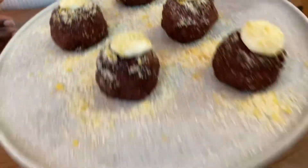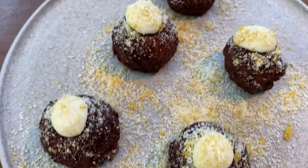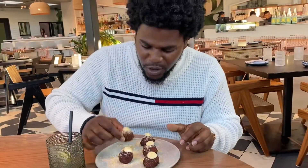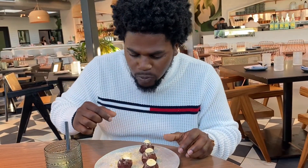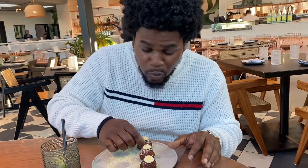Alright, so the first thing that came out is our appetizers. This is a cauliflower dish. It is really good — it's cauliflower, not potato, so if you're on a diet trying to cut back on starch, this is really good. I would definitely order this every time I come here. This is good, for real.